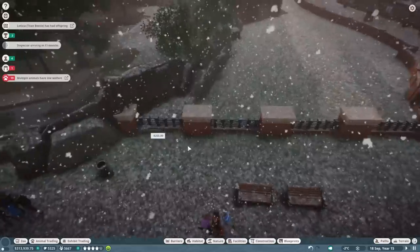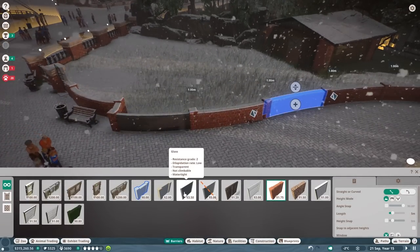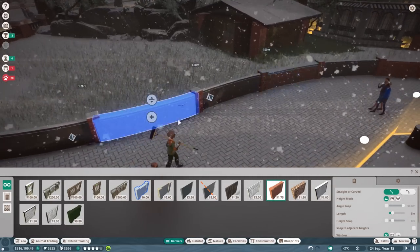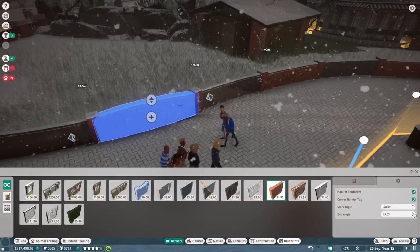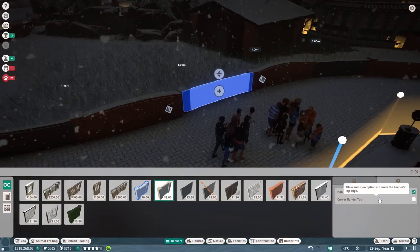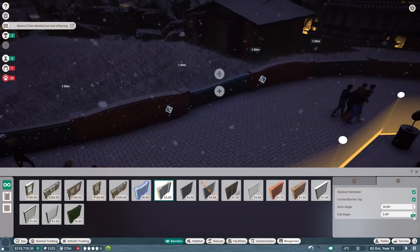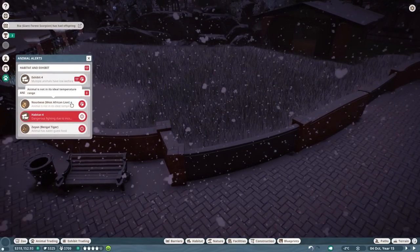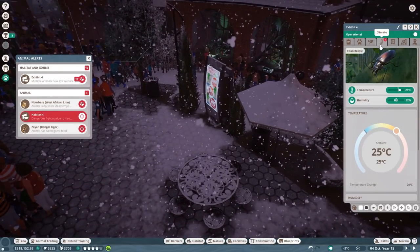What I will do over here is just use this habitat and make it a little bit smaller than it actually is right now - just making sure there's a straight line here, which looks a bit nicer. Then I also want a little bit of a mixture in between walls. I'll do curve barrier top - minus 20 and plus 20 is the twist. Okay, pause the game because we do have multiple low welfare issues now.